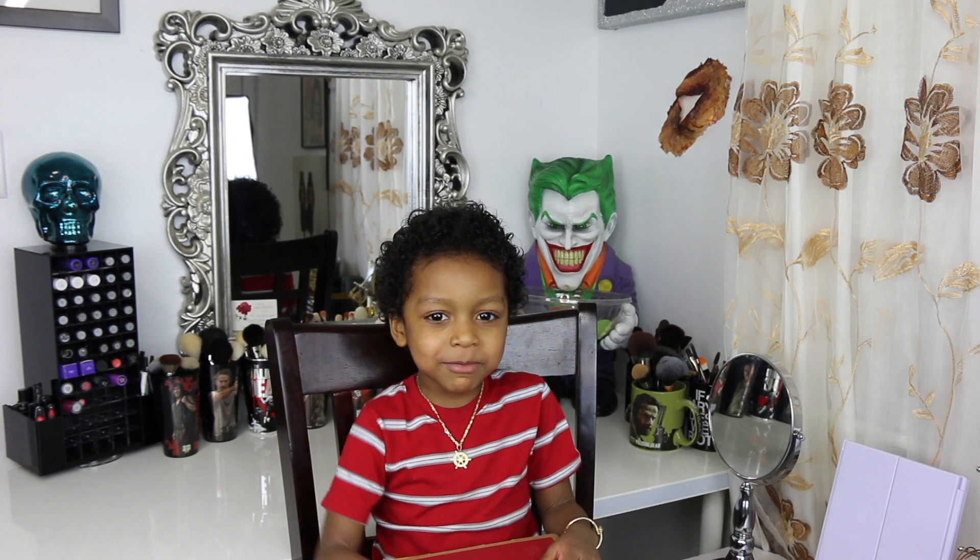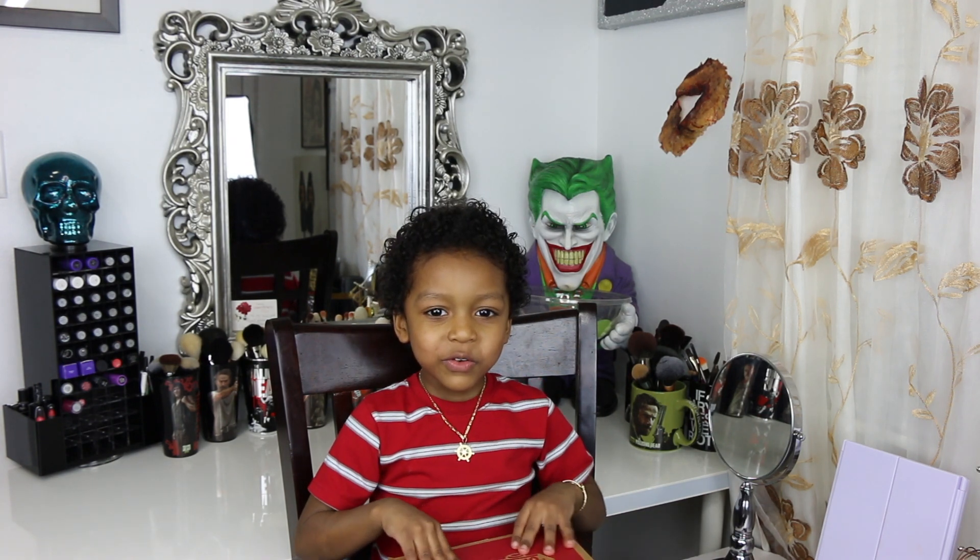Hey guys! I got this box, and there's shoes in it! It's really pretty! And Nana got this for me for Christmas! It's really pretty and really cool! Shout out to my aunt!